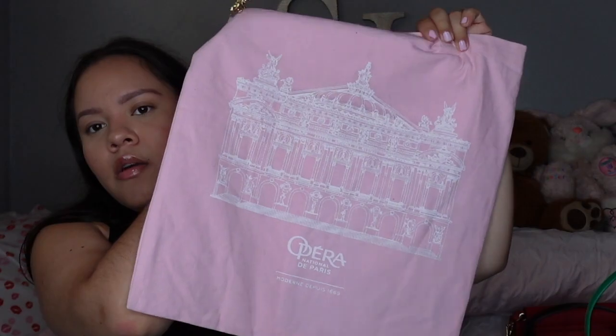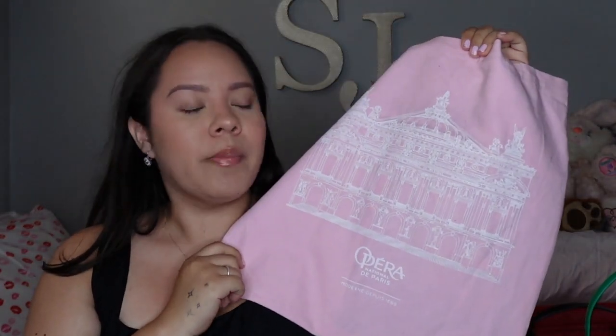I also got this tote bag in Paris — it's from the Palais Garnier, which is the royal opera house where they also do the ballet. It's such a gorgeous place; if you go to Paris you need to go there. I also got this pin from there. I love ballet and performance art — I saw this baby pink pastel tote and I had to have it.